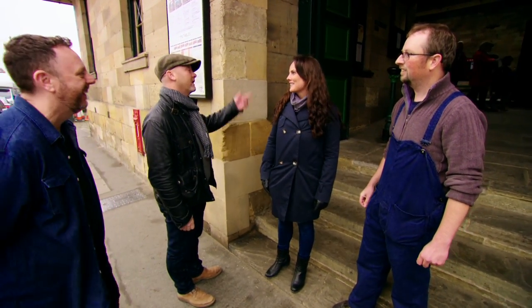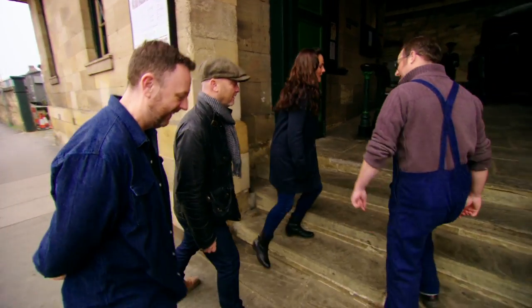Hello. Nice to meet you. Well, look, thanks for having us. I'd love to have a look around. No problem. Absolutely, especially with the train there as well. Come on through.